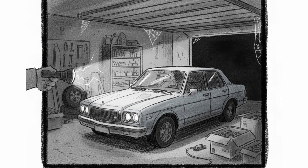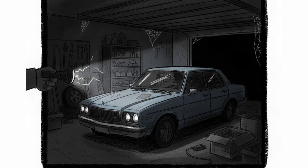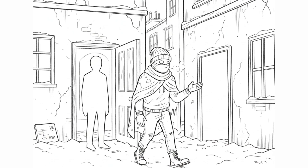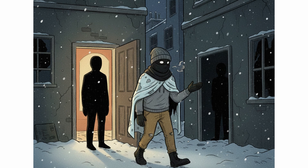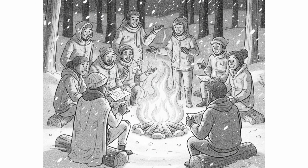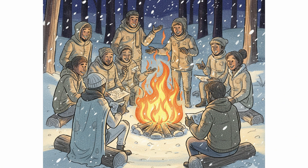A car can give a small boost, but running it in a garage? Never. Safety comes first. Most important — your own two feet. Check on neighbors, especially elderly and vulnerable people. Share information, food, warmth. Survival is a team sport.